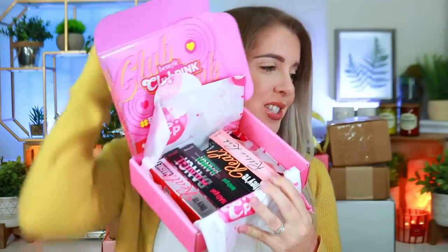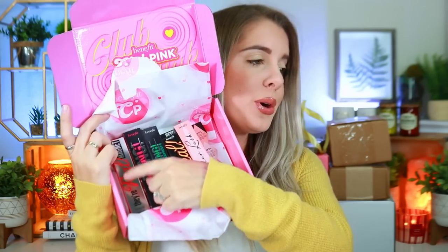We got our monthly box from Benefit. I absolutely love Benefit Cosmetics — being part of Benefit Club Pink, they restock me on some goodies every single month, which I'm so grateful for. They're such a sweet brand and they've always been so kind to me. This month's theme is 'For the Love of Lashes' — they restocked me on my lashes. I'm obsessed with the Roller Lash, it's fantastic, and I really love their Real Magnetic Lashes. I use their mascaras every single day!